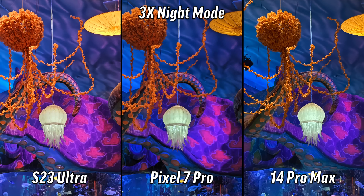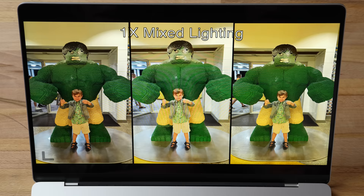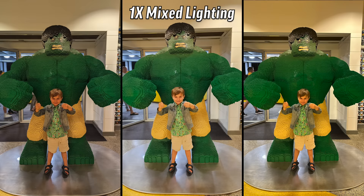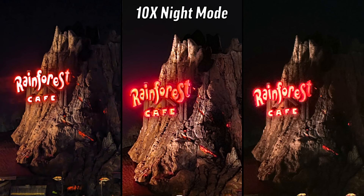3x night mode: the right looks amazing with all that detail — I'm going for that. The center looks super soft. That's the 14 Pro Max. 1x mixed lighting: the center is flat in the face. I'm going to default to the left — and that's the Pixel.